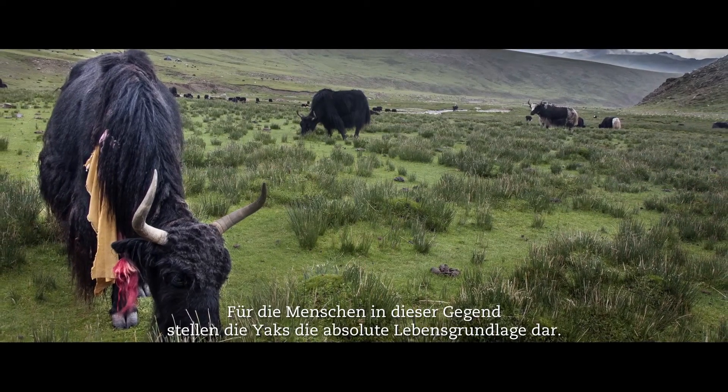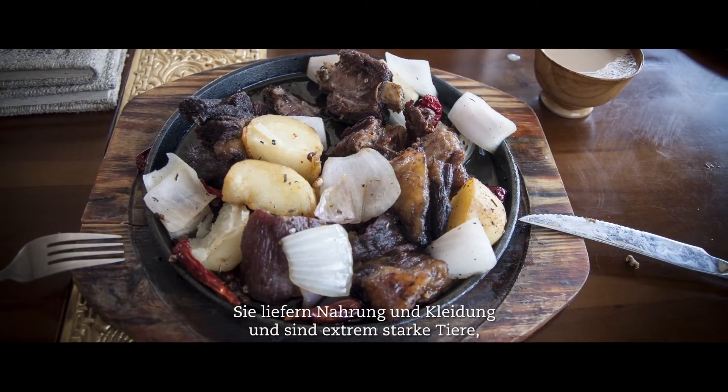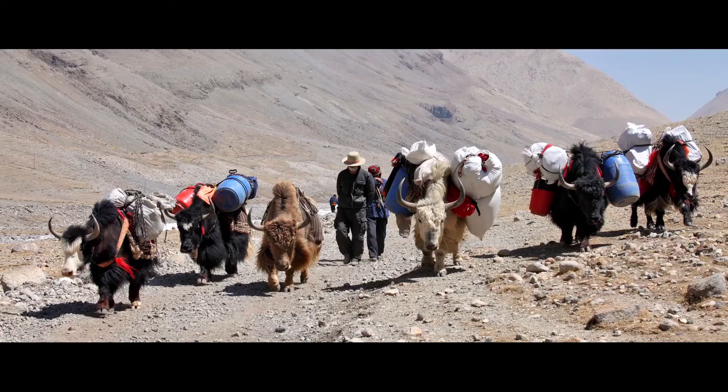The yaks give everything to the people in this area — from food, clothing — and they're also fantastically strong animals. They carry everything.